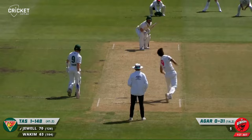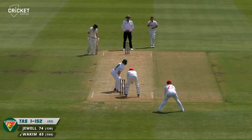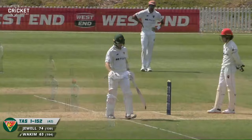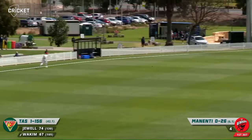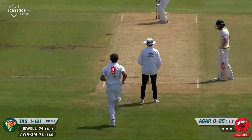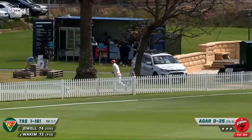He's pulled that and that's four — nicely struck by Jewel, looking to really cash in here. Here's Manenti and he's played that beautifully back over Manenti's head, driven straight down the ground for four runs. He's pulled that to mid-wicket for four runs — Manenti getting a bit annoyed, struggling a little on length. He's cut that away behind point for four runs and a no-ball — just to add insult to injury.